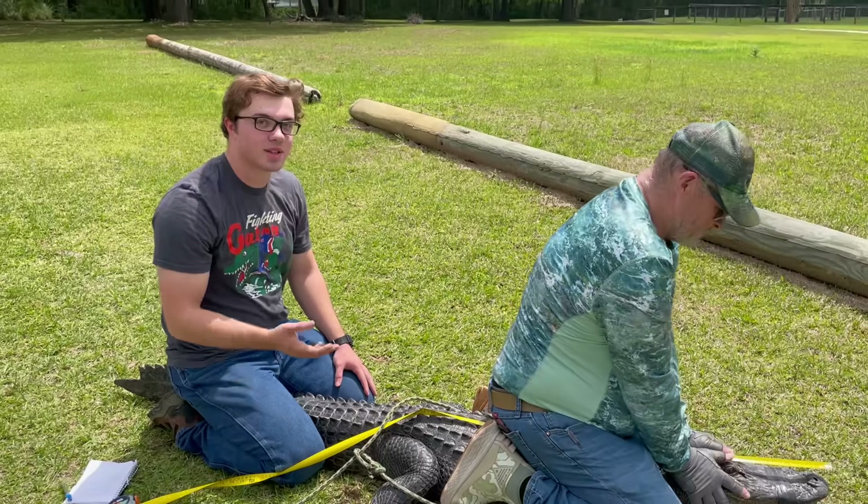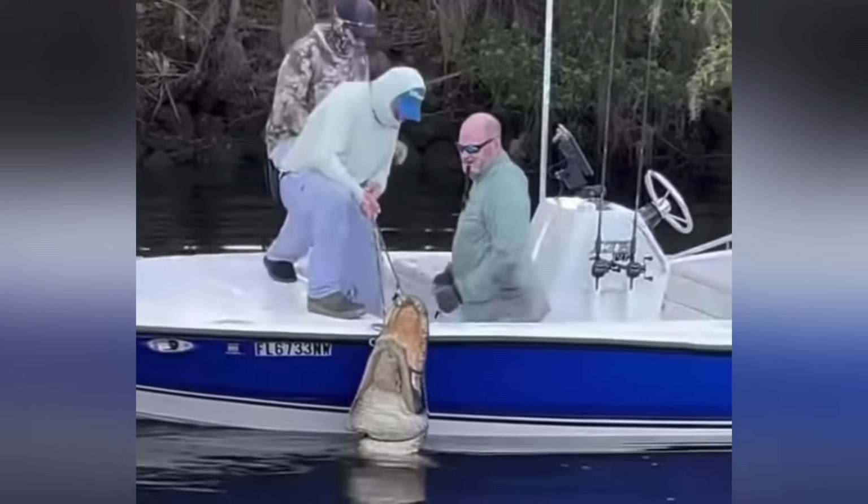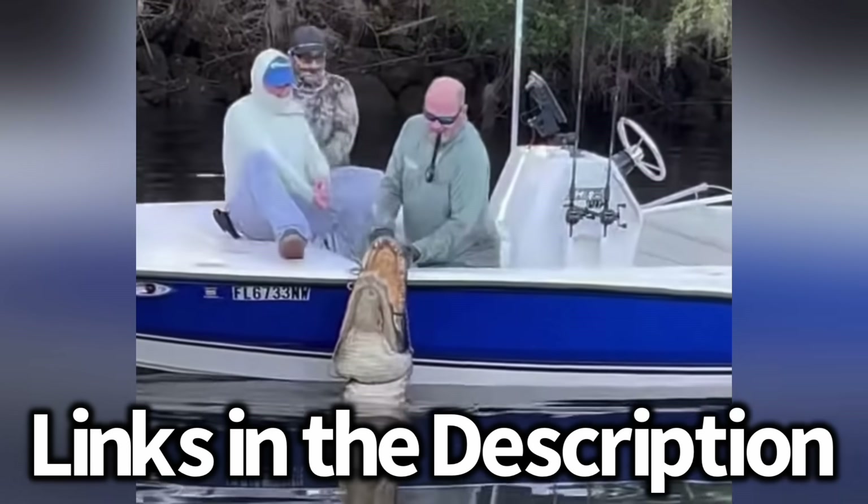Big thank you to my boss Ron for helping out measuring this nuisance gator. If you guys want to see more of his nuisance gator captures, check out his channels — links in the description.